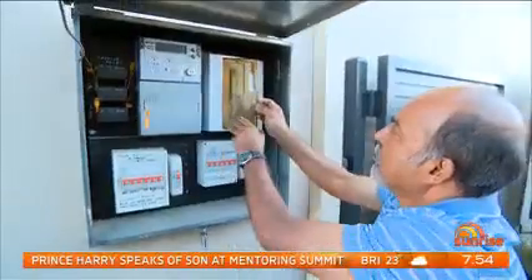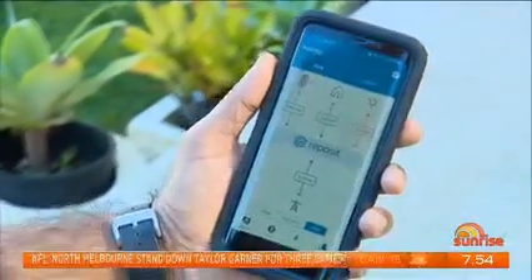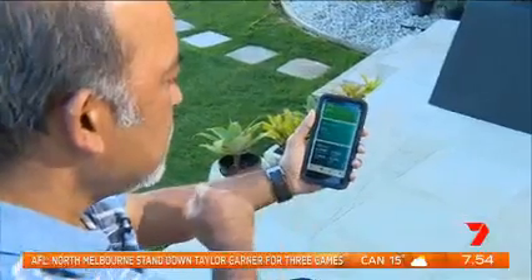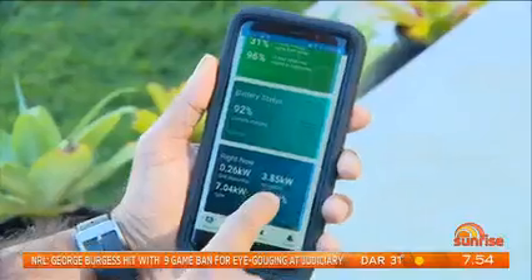We needed something a bit smarter. It was better to go to the next level and that was to be able to manage it. So the brains of the system was really the composite artificial intelligence box. The device has the ability to see your system working in real time, identify your power-hungry appliances and help control when they're used. It can also see how much power you have stored and opt to sell any excess back to the grid.